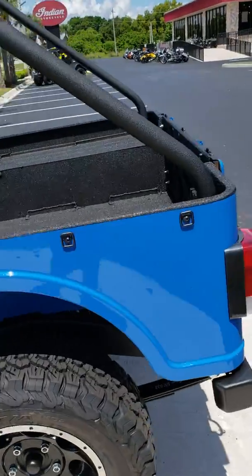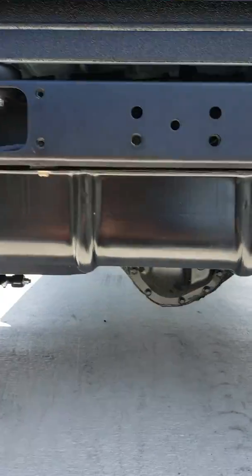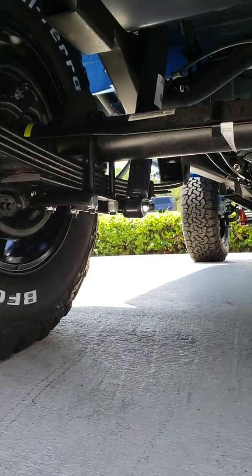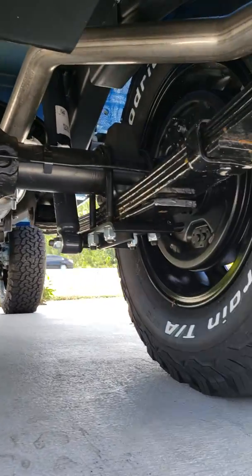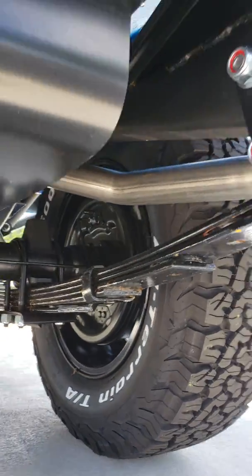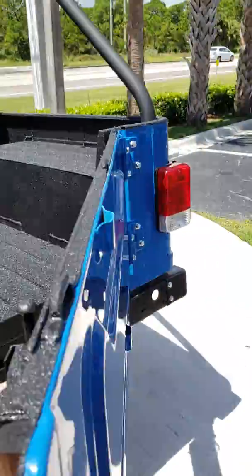Just an unbelievable deal. Let me get underneath here and show you some of the suspension. This thing is heavy-duty — look at that rear end, that thing is massive. Good quality — just solid built. Let me open up the tailgate here and show you. The tailgate opens up — look at that, a lot of space.